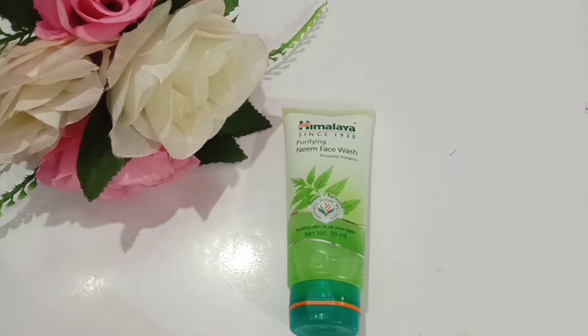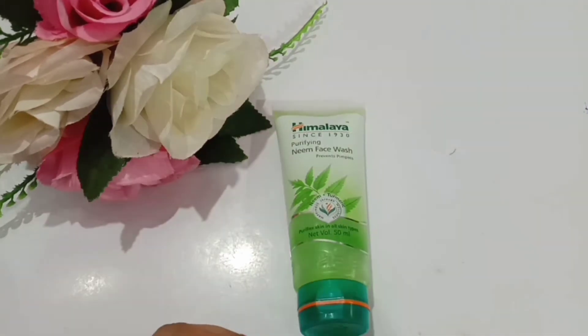If you use it regularly for at least three to five days, all those pimples will slowly clear out. The process is: first they get bigger, then they gradually decrease. You need to use this over a long period of time to see results.